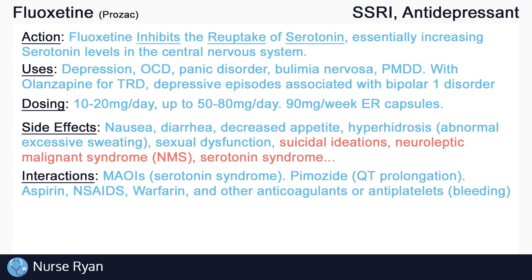SSRIs may increase the risk for bleeding when used with aspirin, NSAIDs, warfarin, and other anticoagulants or antiplatelets. And these are just some of the many possible interactions with SSRIs.